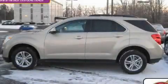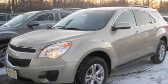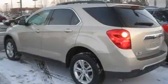This is a brand-new 2011 Chevrolet Equinox — safety, space, and comfort. It has a 2.4-liter four-cylinder engine and an automatic transmission.